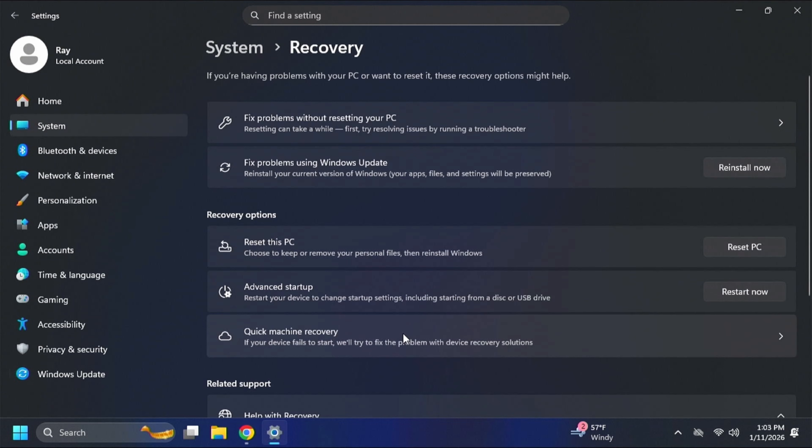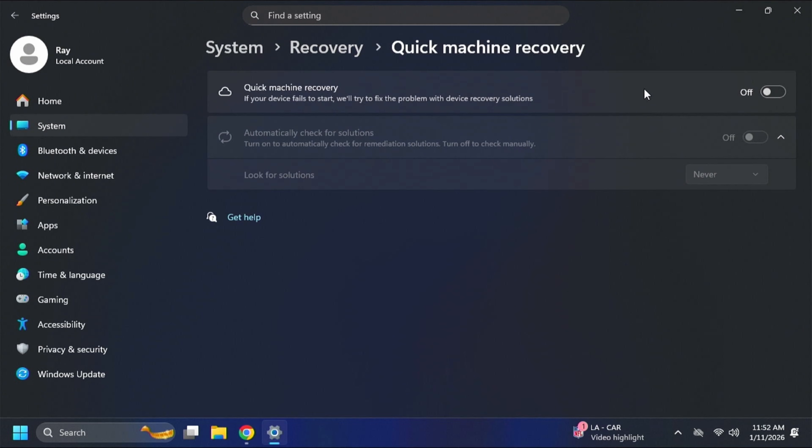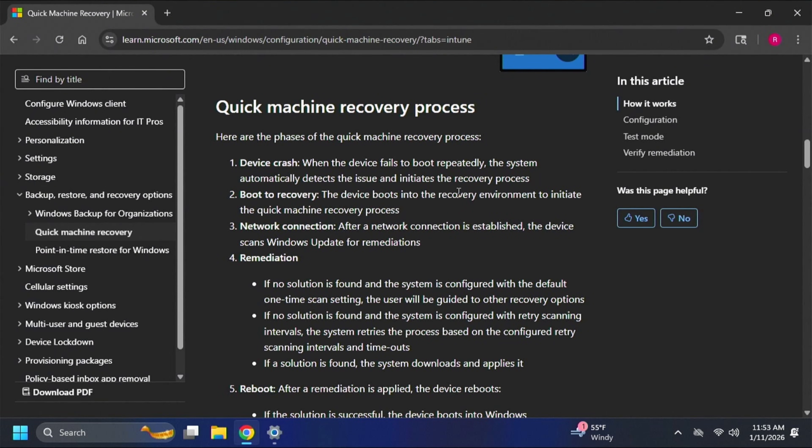Go back to System > Recovery and click on Quick Machine Recovery. By default this is turned off, so go ahead and turn it on. You can also configure whether it checks for a solution just once or at retry intervals. I'm turning on automatic solutions but leaving the interval set to once.